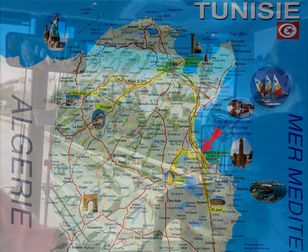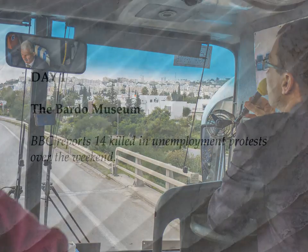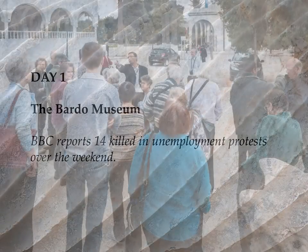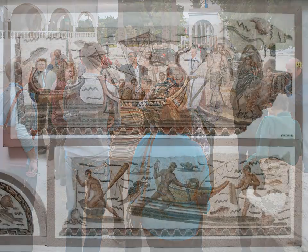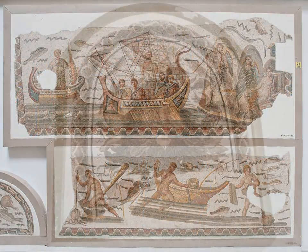Voyage Jules Verne have provided a local guide, Abdullah, and driver, Fauzi. On arrival, we are whisked off to the Bardo Museum in the suburbs of Tunis to take in the wonder of its great collection of mosaics before check-in at our hotel.